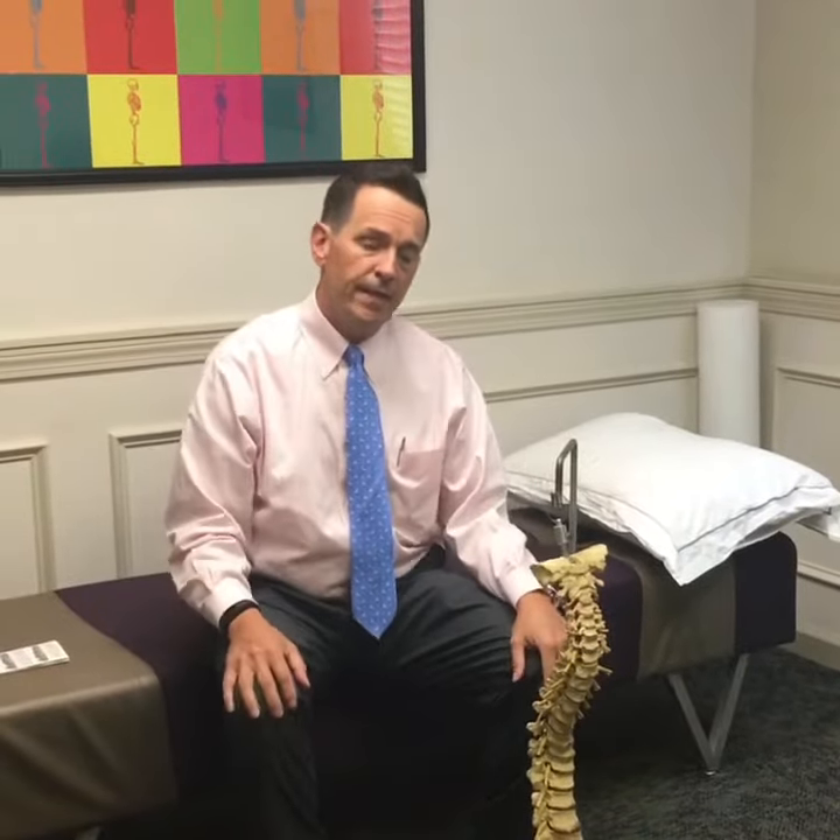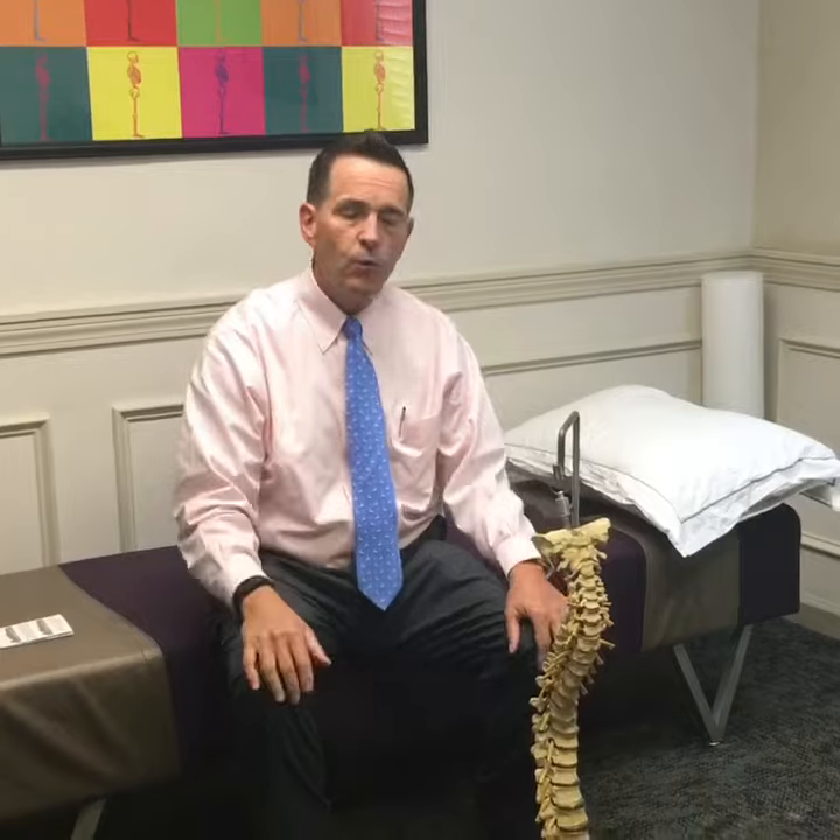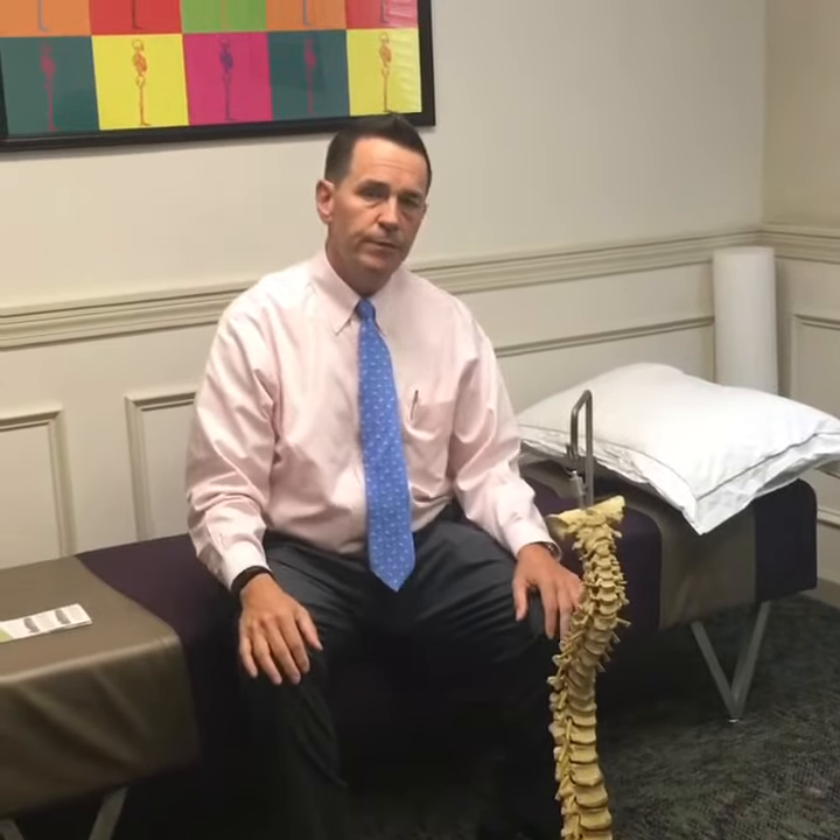Good morning, welcome to Wisdom Wednesday. Today I'm going to be talking about pillows because I get that question almost on a daily basis — what type of pillow should we use?